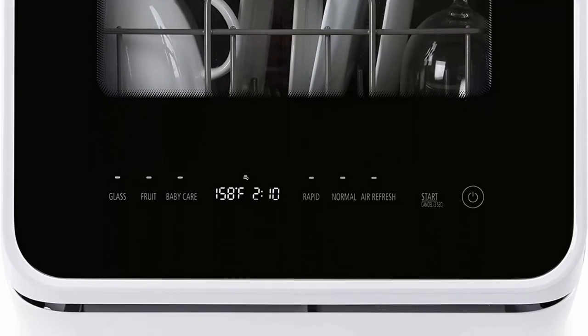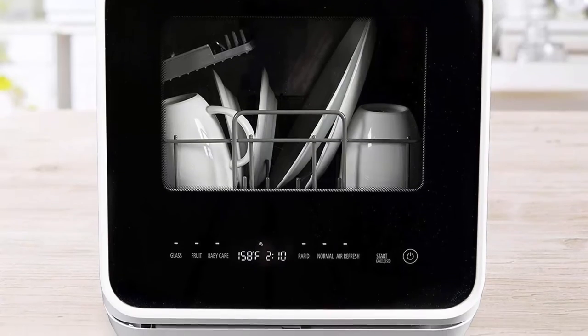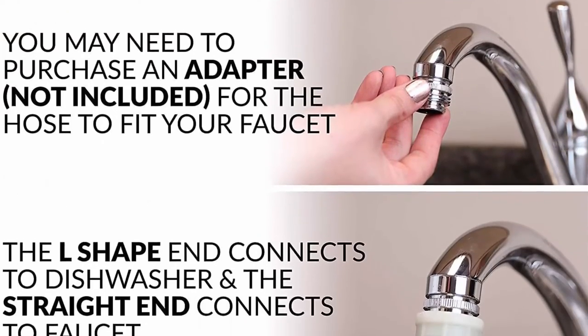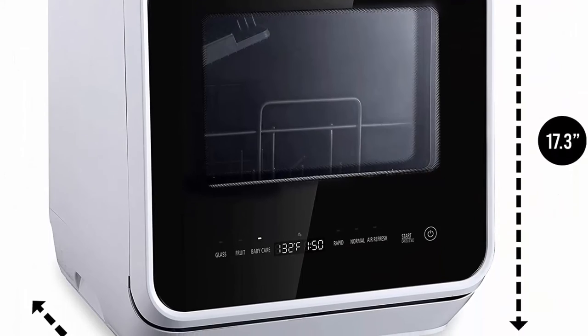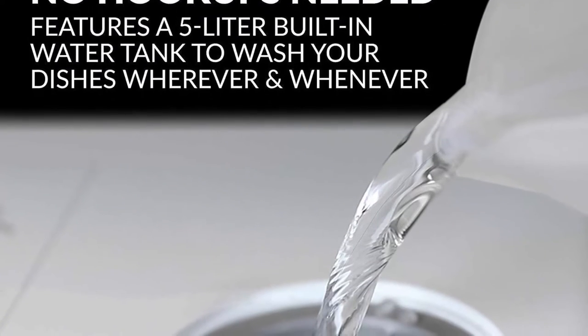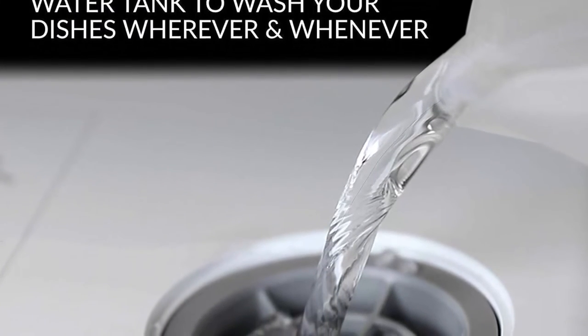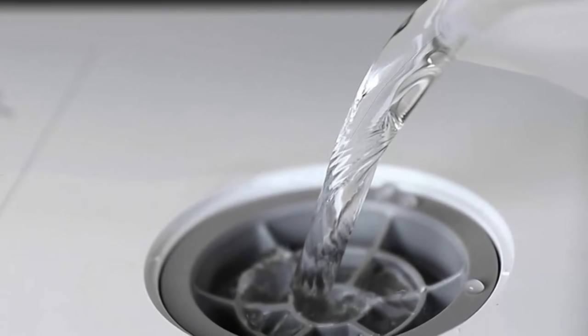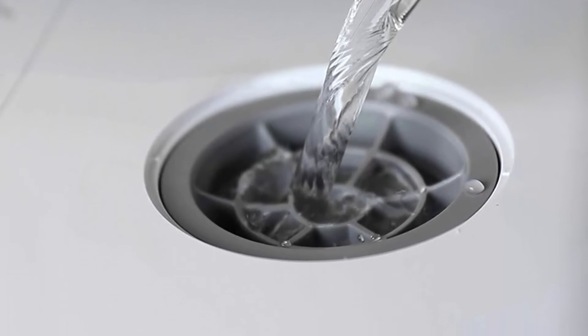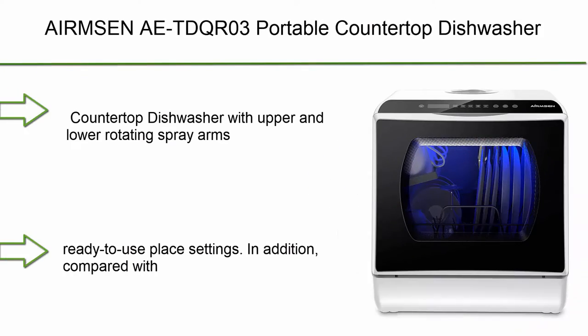Top 3: Farberware FDW05 ASBWHA complete portable countertop dishwasher with 5-liter built-in water tank, 5 programs, baby care, glass, and fruit wash in black and white. Quality control note: all dishwashers are factory tested — small amounts of residual water in the unit is normal. Compact design fits dishes up to 12 inches in diameter at an angle. Ideal for small houses, apartments, dorms, boats, and campers/RVs. Dimensions: depth door shut with handle 17.3 inches, without handle 16 inches, depth with door open 90 degrees is 35 inches.